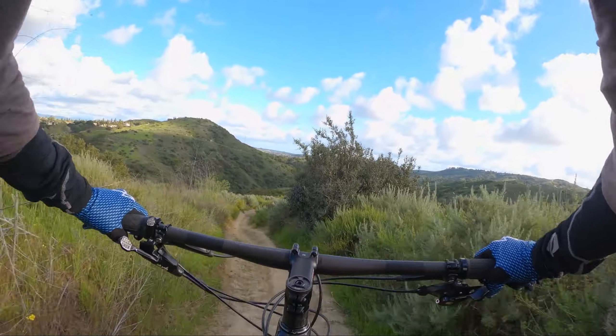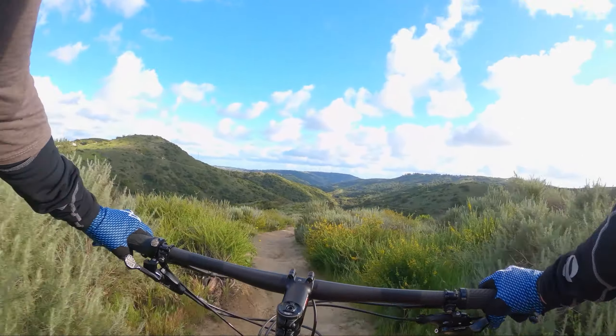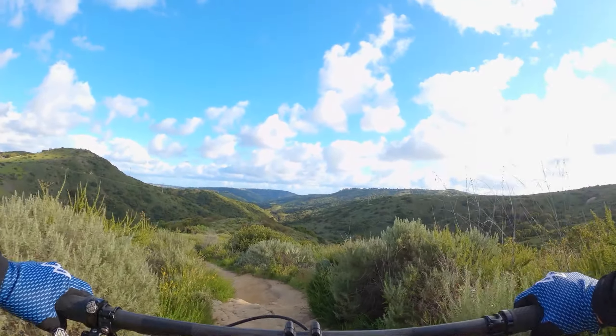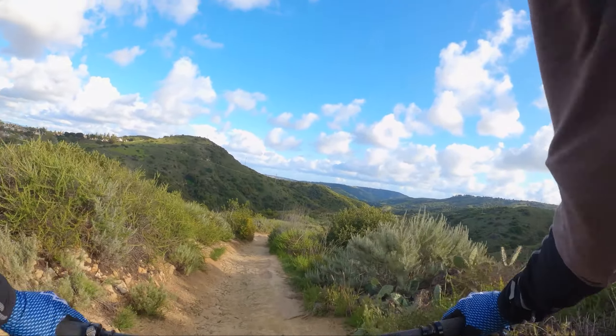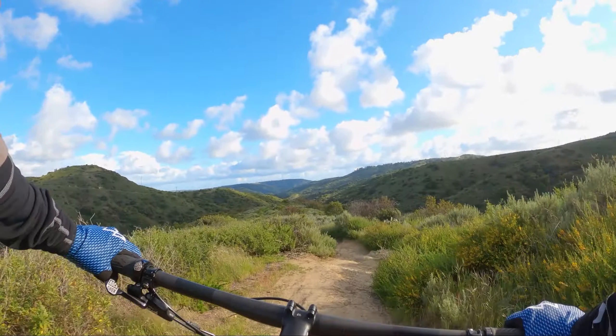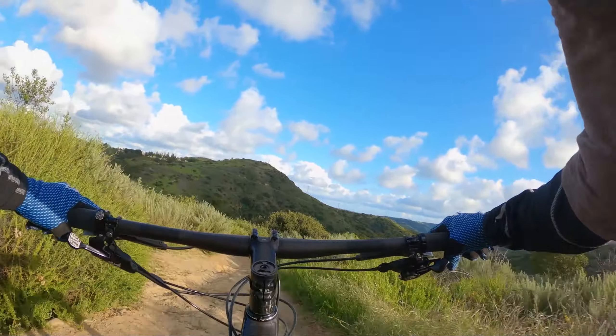It's rained here recently, so the trail is in great shape. There are some rock drops through here — just keep your butt back.